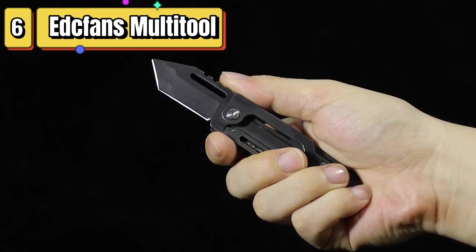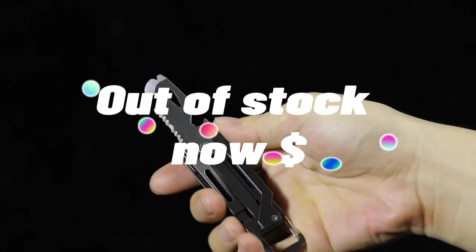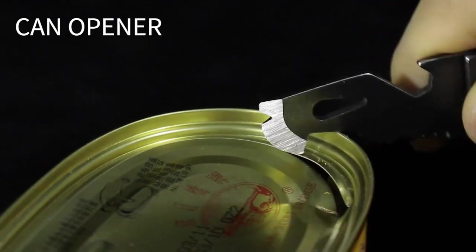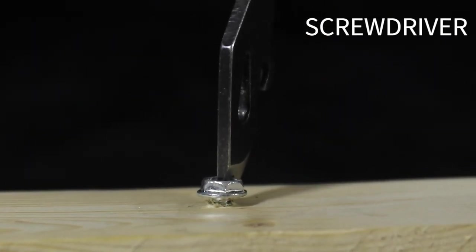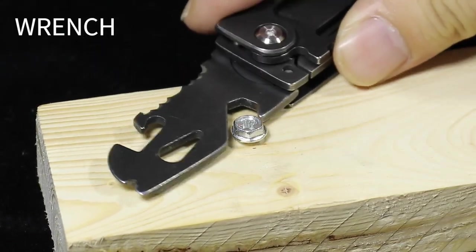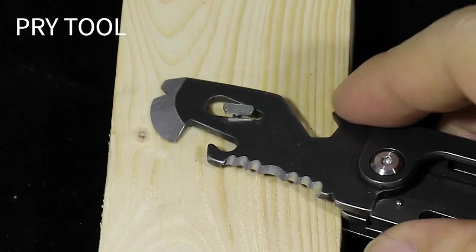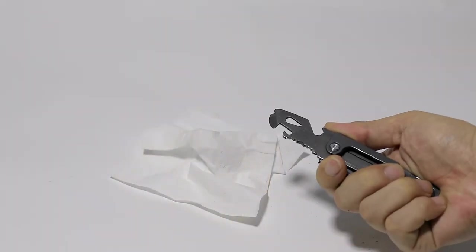Top 6 is a compact and versatile multi-tool designed for everyday carry. It features a small pocket knife with a clip, as well as a range of other tools, including a box cutter with can and bottle opener, screwdriver, wrench, and pry tool. It's made from high-quality materials and is designed to withstand daily use. Its compact size and range of tools make it a useful and practical addition to your everyday carry kit, and it's also a great gift for men, women, and dads.